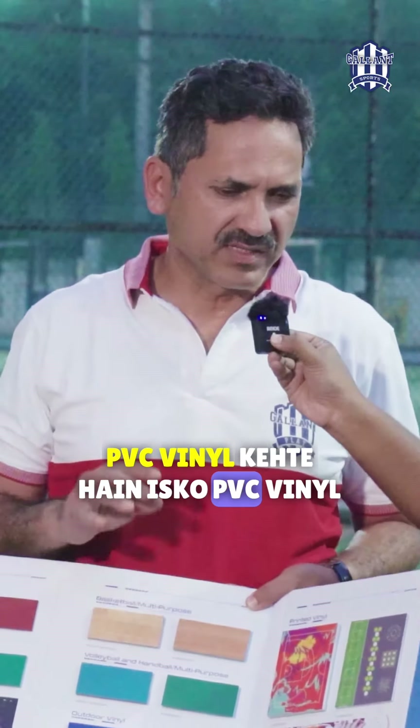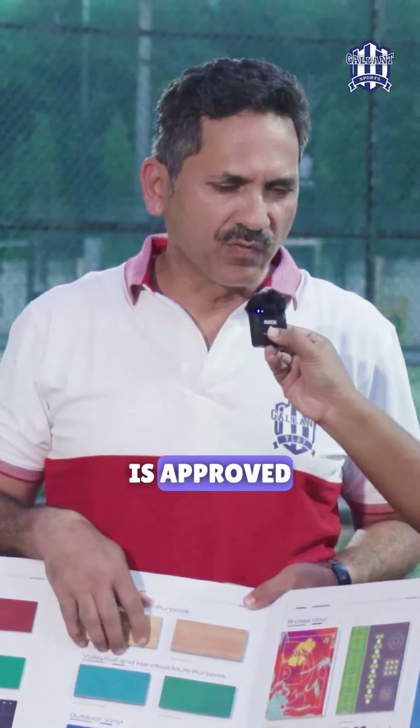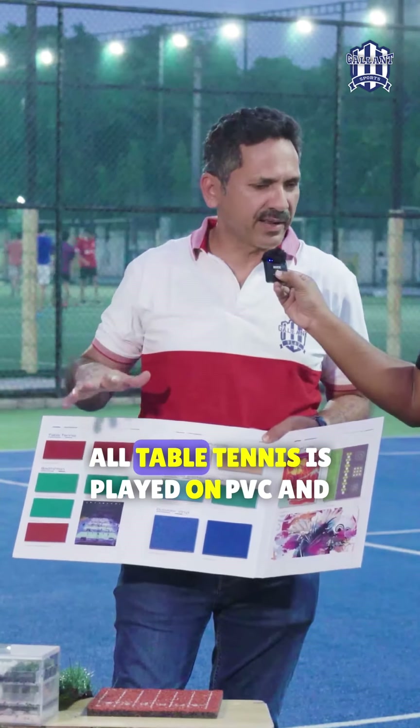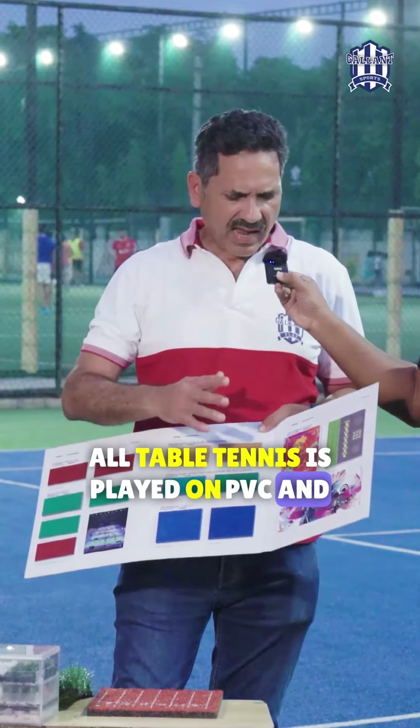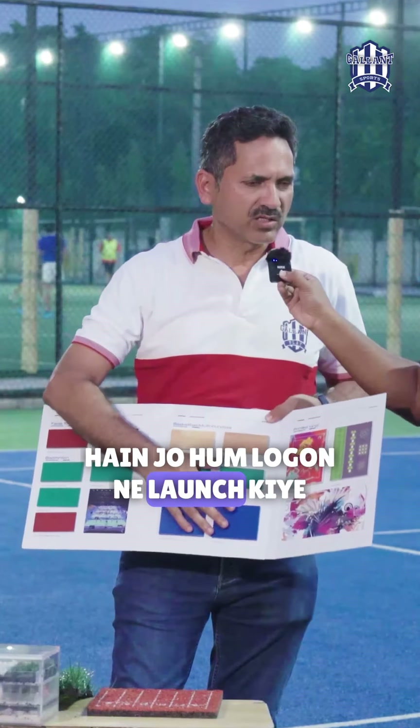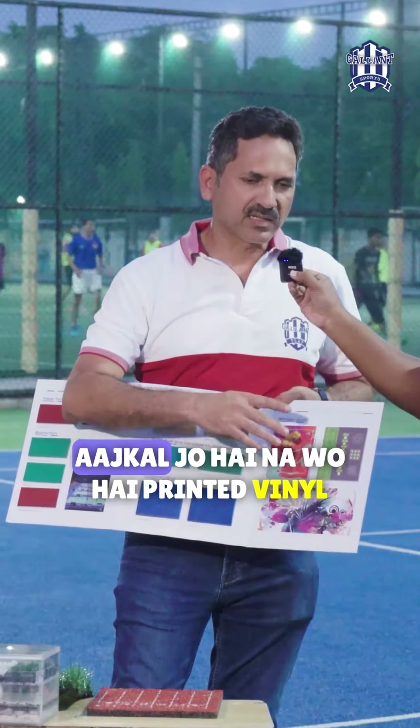PVC vinyl is approved — all basketball matches in the world are played on PVC, all table tennis is played on PVC. And now outdoor PVC vinyl has also arrived, which we have launched in India, so that you can play outdoors on PVC vinyl as well.